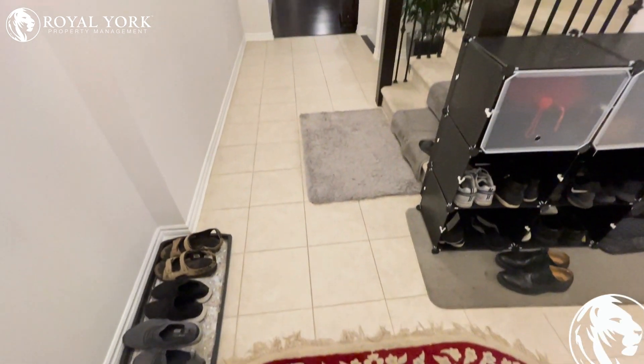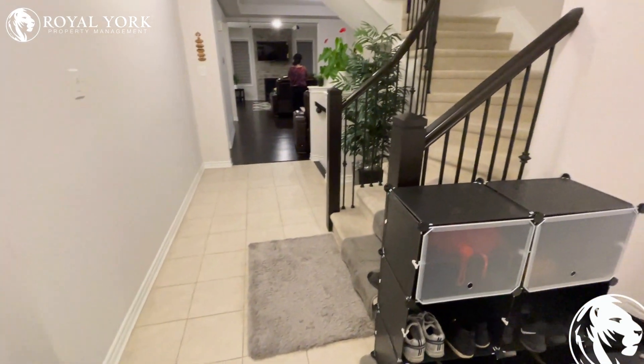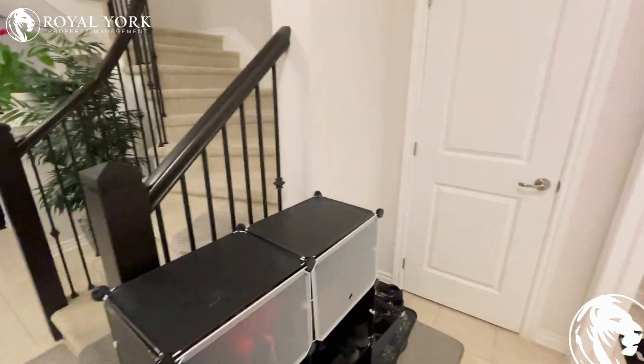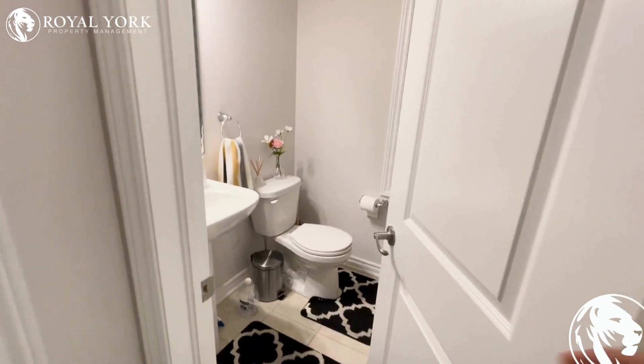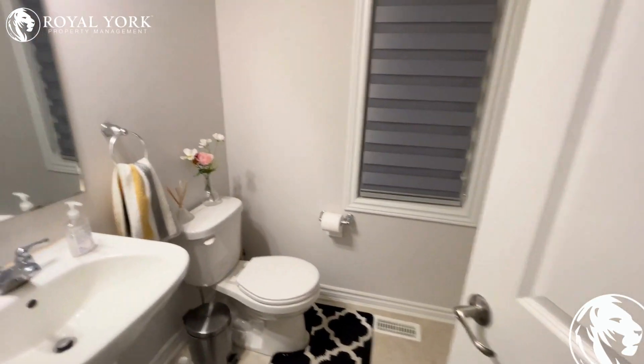Hello and welcome to 230 Queensville Road. This lovely four bedroom, 2.5 bathroom house is available for rent as of October 1st. Over here there's a little powder room.